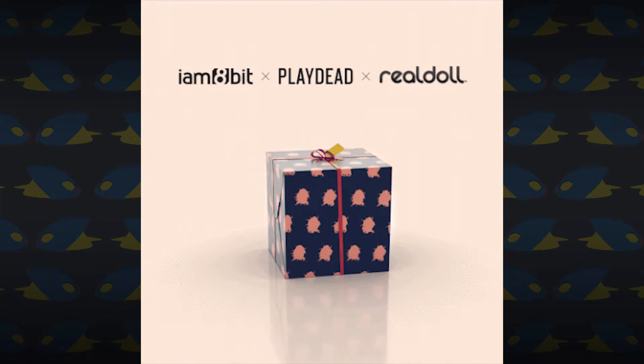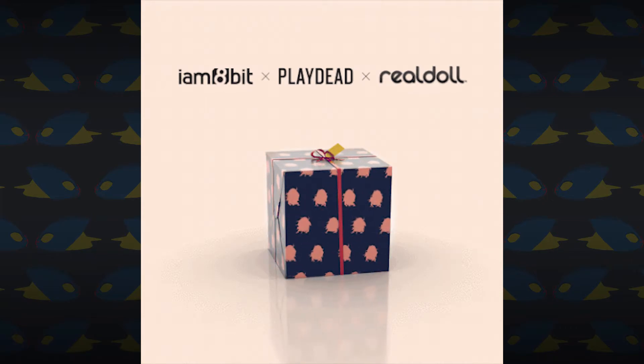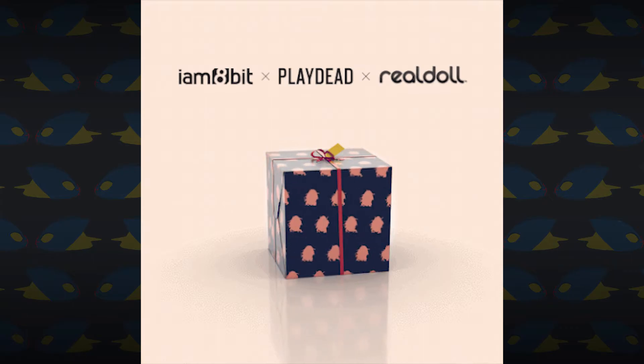Pre-orders for this edition begin tomorrow, March 8th, and then on June 8th, 2018, with the firm promise of never, ever returning.